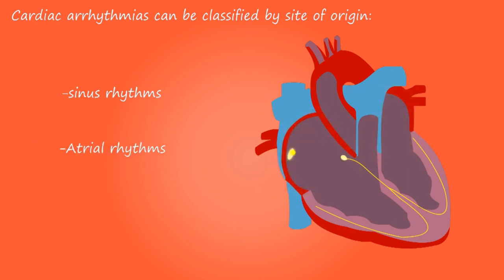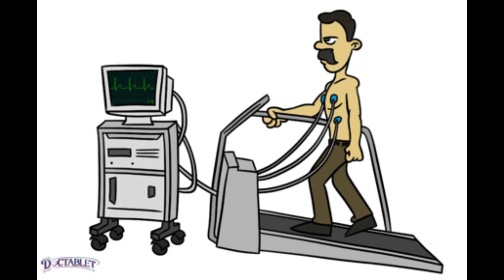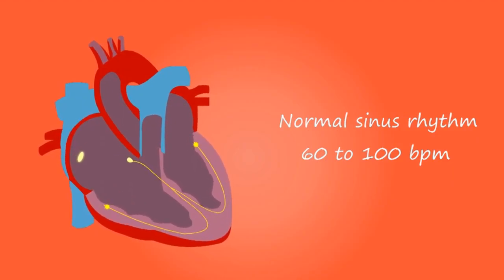Number 3: Exercise stress test. Sometimes called a treadmill test, it is a type of ECG that is done while you are exercising. It helps your doctor find out how well your heart works when you are physically active.